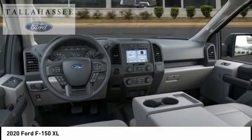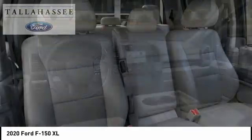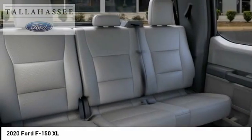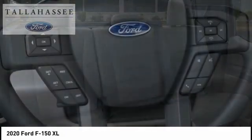Low tire pressure warning, power steering, tachometer, passenger vanity mirror. Take this vehicle for a spin and see why so many shoppers are now proud owners.